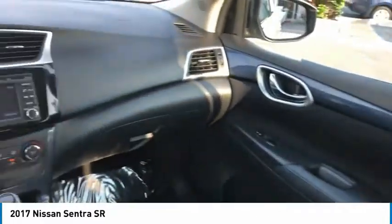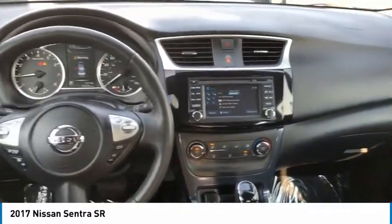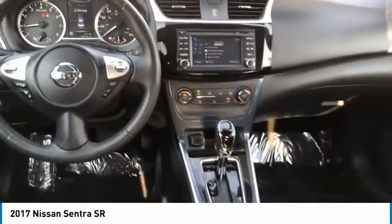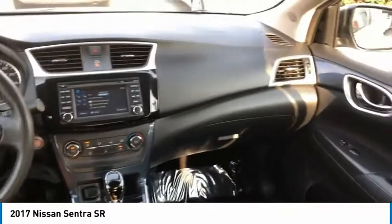Aluminum wheels, heated side mirrors, traction control, remote keyless entry, fog lights, remote trunk release, steel wheels, FWD, headlights auto off, wheel covers.